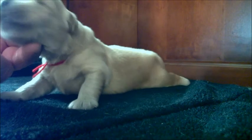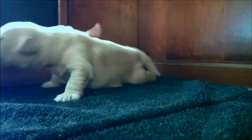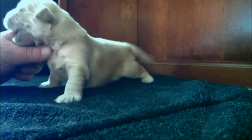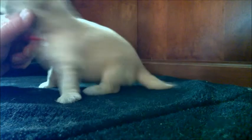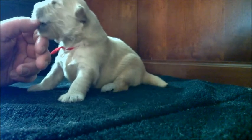Those back legs are just barely sliding down. They walk around like little drunks when they're just starting to learn.